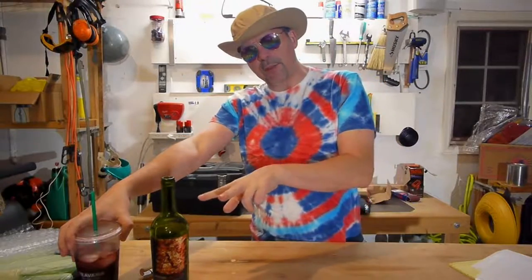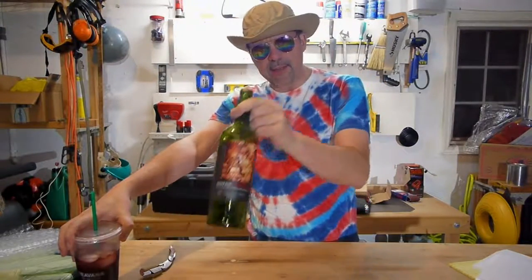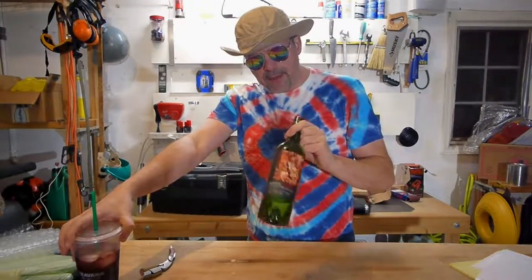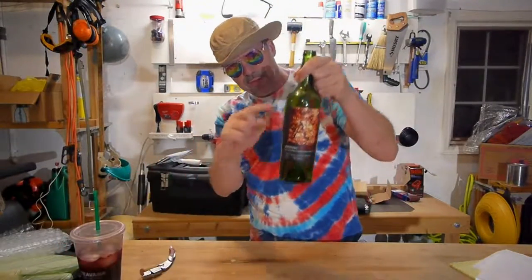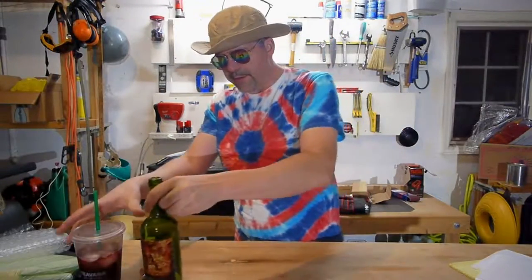I'm definitely not doing two full bottles. I did buy two, and I may crack open bottle number two just for a nightcap — maybe a quarter of it.